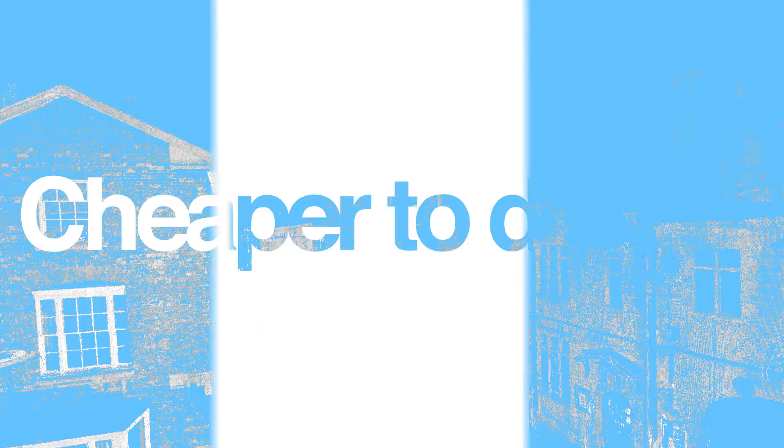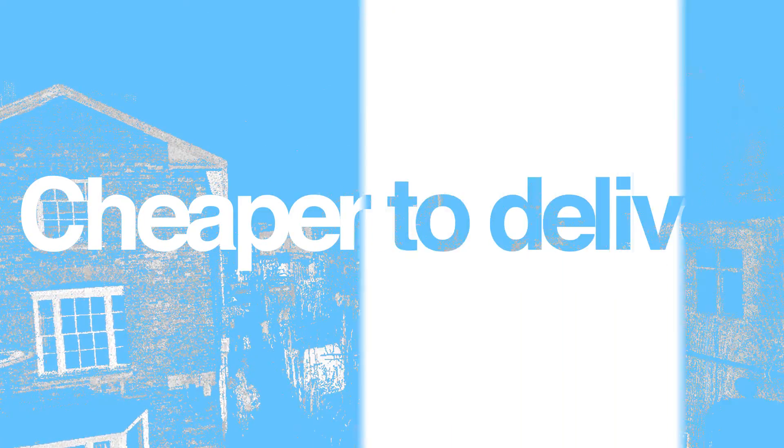A black and white Point Cloud Survey, on the other hand, is faster and therefore cheaper to deliver and suitable for most applications.